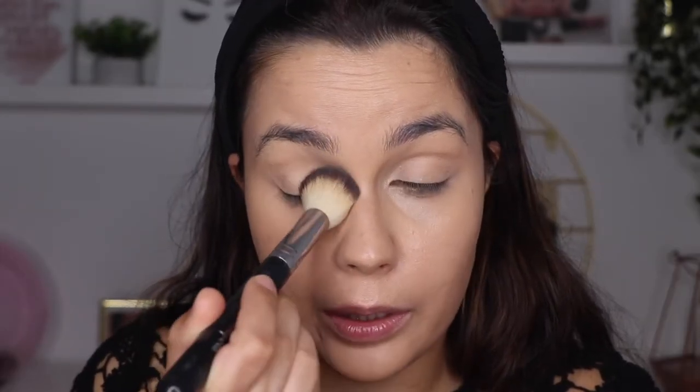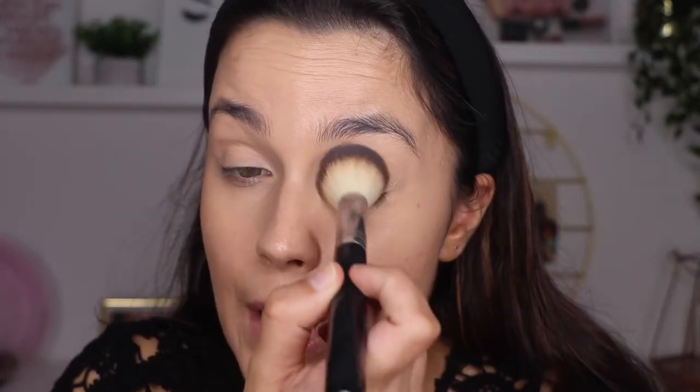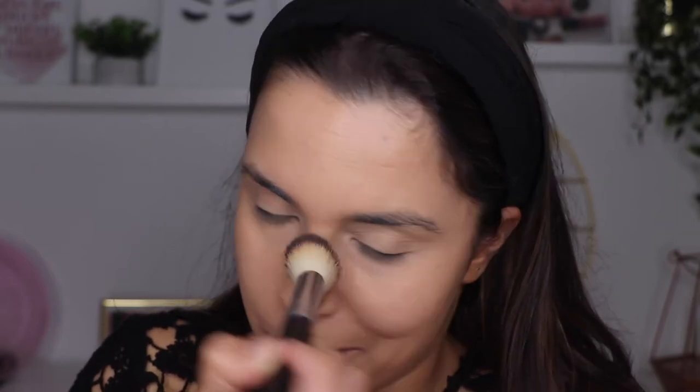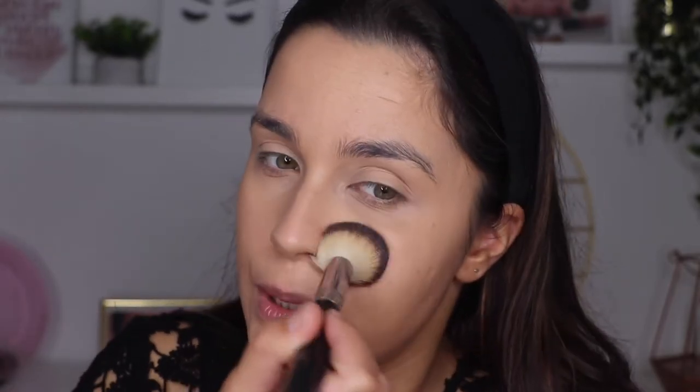The next product is the Fenty Beauty Pro Filter Powder. I've been really enjoying this powder — my favourite is still the Wuda Beauty one, but this is a very good powder too. It's so fine and it looks very good with all the other products. The shade I got is the lavender, which is white so it works with every skin. I apply this powder not only under my eyes but all over my face, and with this skin tint it doesn't dry it too much.